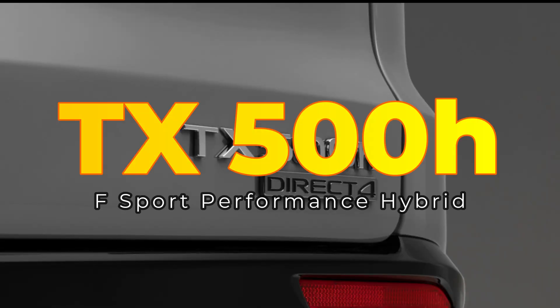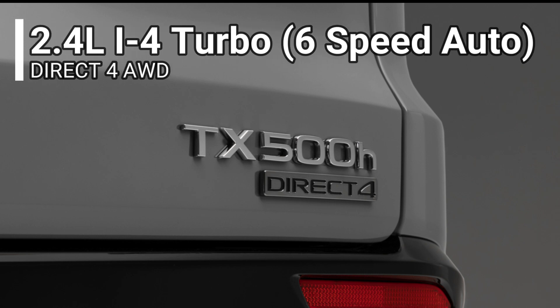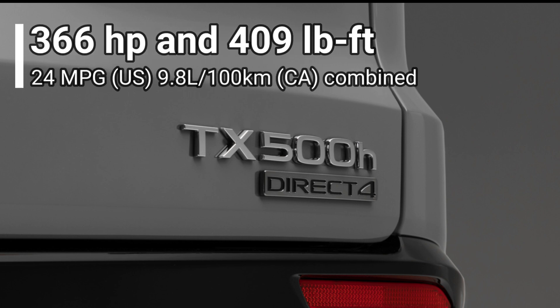The second model is the TX 500H, using the same 2.4-liter turbo engine but paired with a 6-speed automatic and Direct4 all-wheel drive. It produces 366 horsepower and 409 pound-feet of torque — the same powertrain seen in the RX 500H and the Grand Highlander Hybrid Max trims. It is rated at 24 miles per gallon combined, or 9.8 liters per 100 kilometers in Canada.